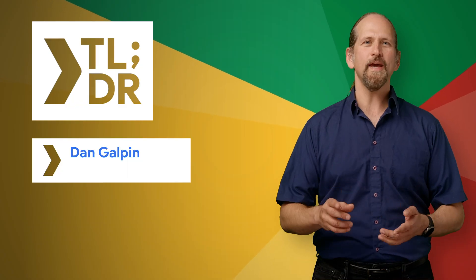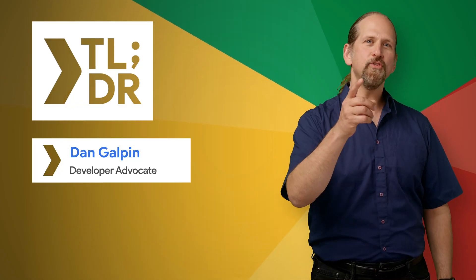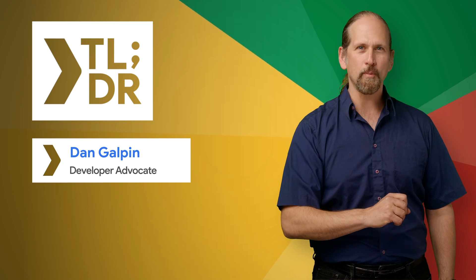Hello, I'm Dan Galpin for The Developer Show. This is your weekly update on the coolest developer news from Google.